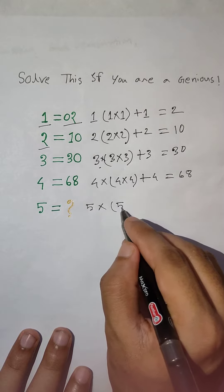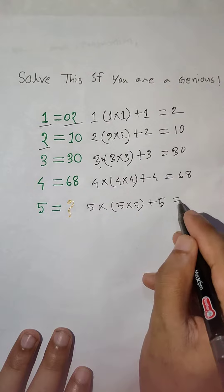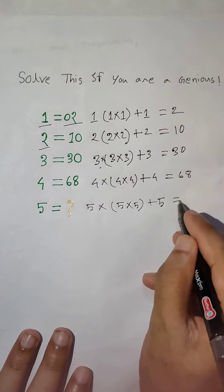4, 4 into 4, plus 4. 4 into 4, 16. 16 into 4, 64. 64 plus 4, 68.